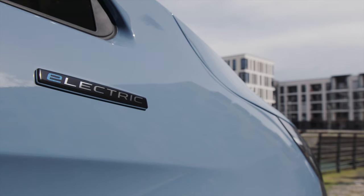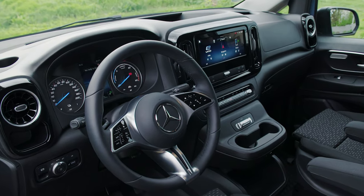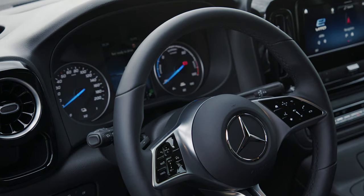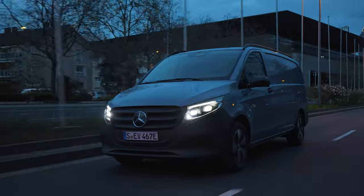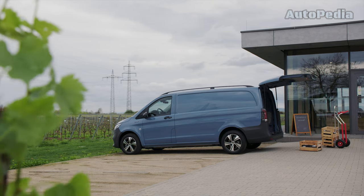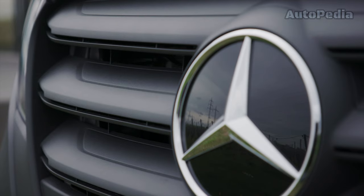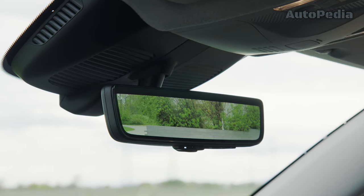The Mercedes-Benz E-Vito is an intelligent and comfortable electric van perfect for urban environments. It features the MBUX system with electric-specific displays and settings, enhancing its connectivity. This van prioritizes efficient navigation with its electric intelligence and active range management, ensuring you always know how far you can go. Comfort is enhanced with standard preconditioning and keyless start, along with an optional electric easy-pack tailgate. Safety isn't compromised thanks to its advanced assistance systems.